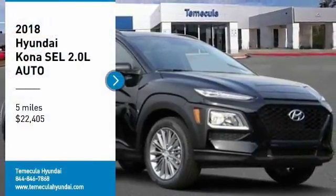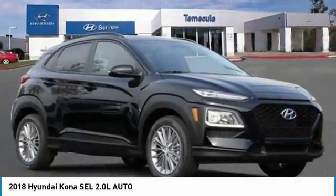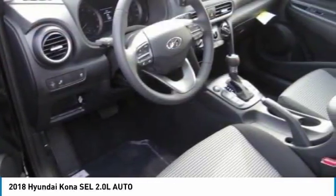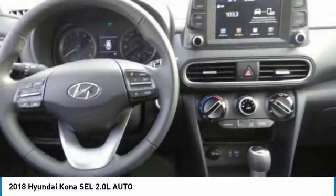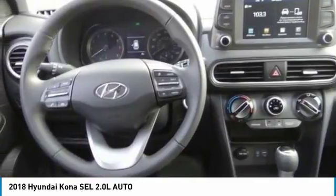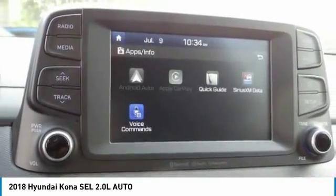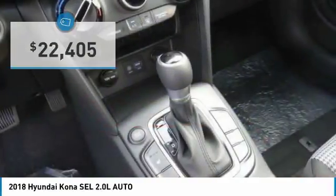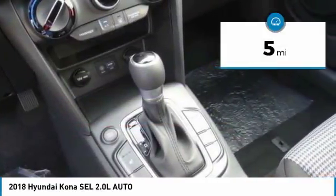We are pleased to show you the 2018 Kona. The Hyundai Kona provides a wide variety of functionality in a small SUV body. The energetic design is perfect for those looking to marry their adventurous side with their urban lifestyle, and is priced below $25,000. This vehicle has less than 100 miles.